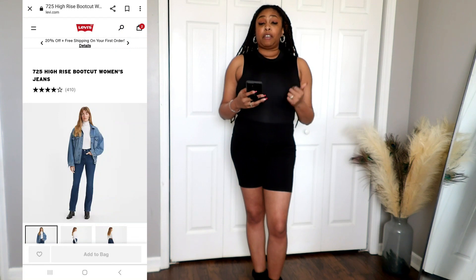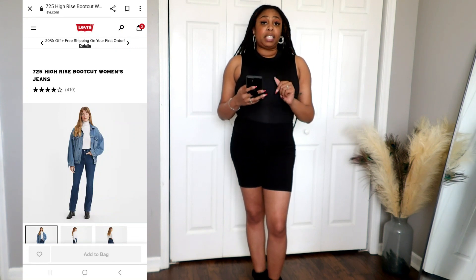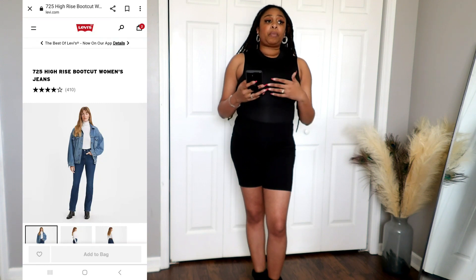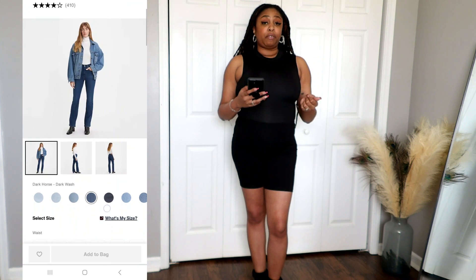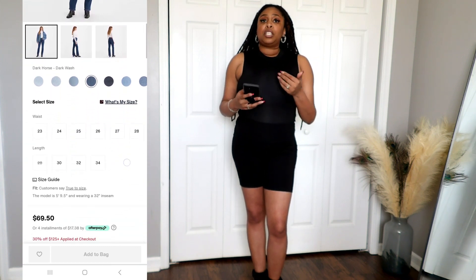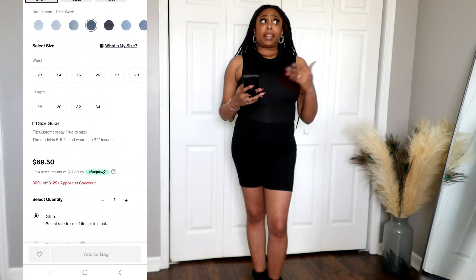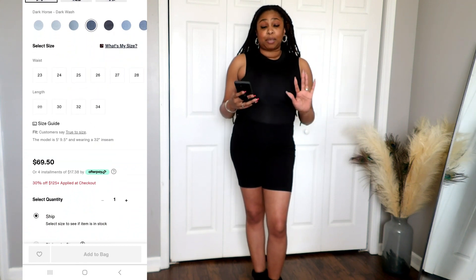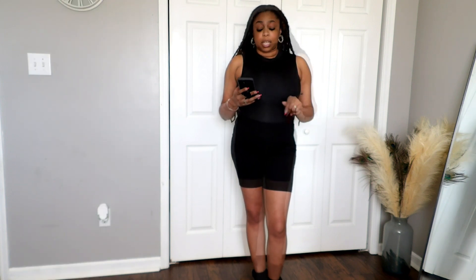At the time of recording this video, I checked the price of these 725 bootcut jeans and they were $69.50. They did have a promo where if you spent $125 you'd get $30 off, so depending on what you purchase you can get close to outlet prices — about $30 off — which isn't bad. So now that we're done with pricing, let's go ahead and talk about measurements.